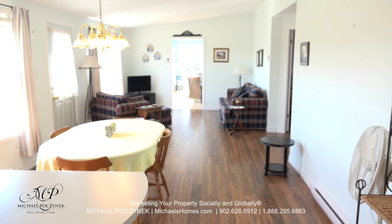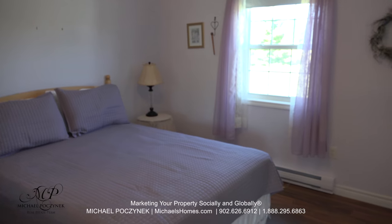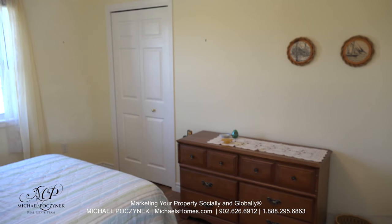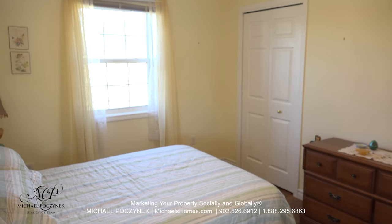Two bedrooms are on my right. Bedroom number one, which could be considered the master, is large and features a double closet. Bedroom number two, which sits closer to the kitchen, is also a good size, looks out at the backyard, and features a single closet.